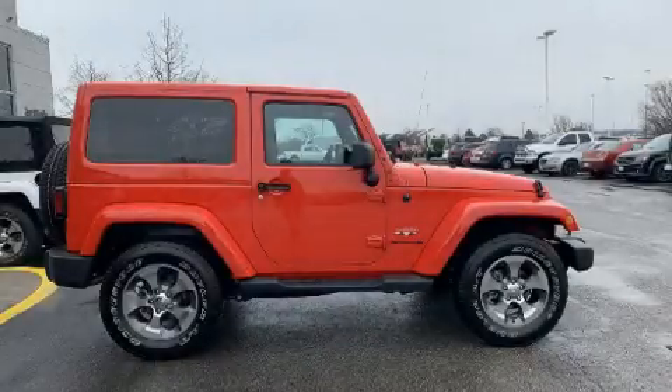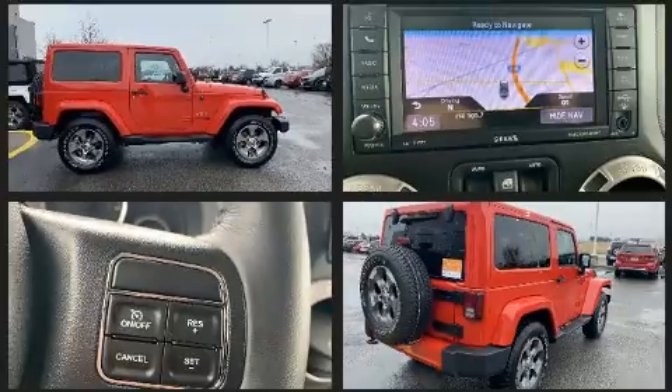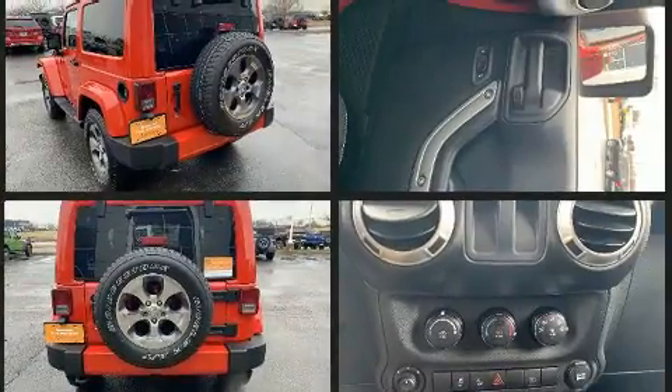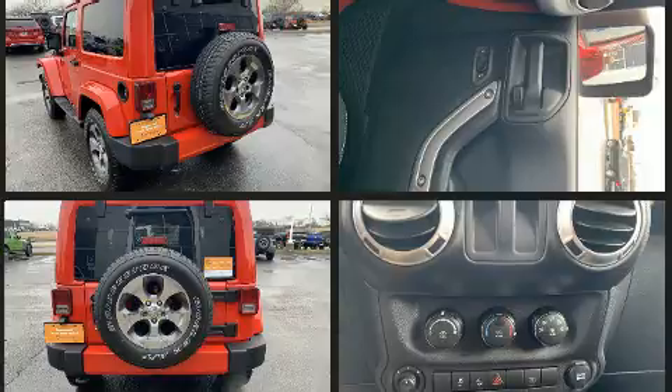You can expect a lot from the 2018 Jeep Wrangler JK with fewer than 15,000 miles on the odometer. This vehicle integrates style and innovative design into a smaller-than-expected package. It features an automatic transmission, four-wheel drive, and a refined six-cylinder engine.